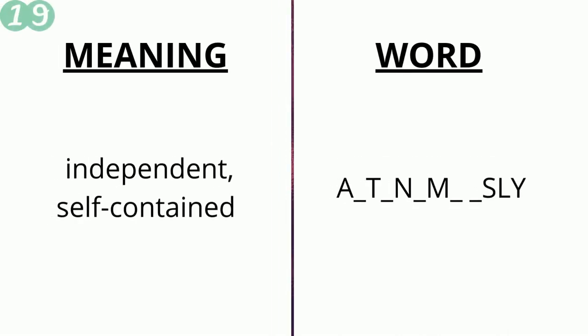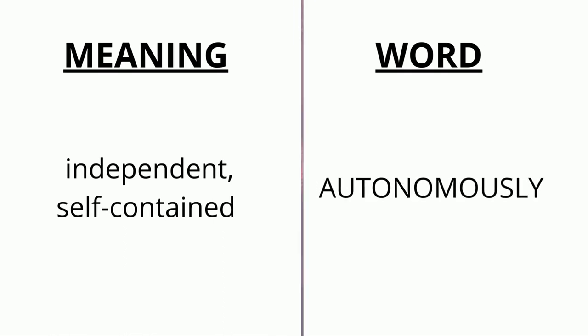The meaning of the nineteenth word is 'independent and self-contained' and the word is a _ d _ n _ m _ _ s ly. The correct answer is 'autonomously'.